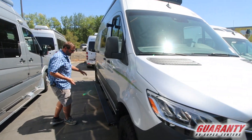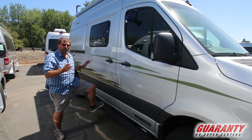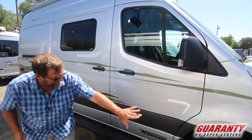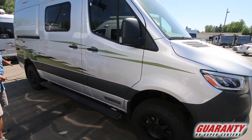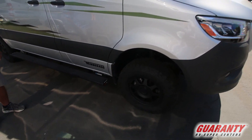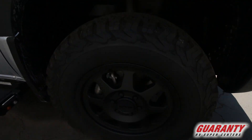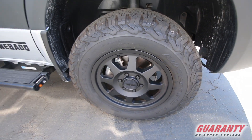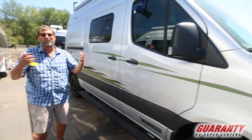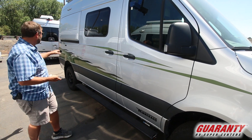One thing you'll notice right away is that this has a great running board and it's a really good-looking rig. It's got these beautiful wheels and tires — a lot bigger than a standard wheel and tire — and it's also got more ground clearance than a typical Mercedes Sprinter does. So guys that like to go up into rough country, go on rougher roads, don't have to worry about potholes or going into a campsite. That's the whole idea here.